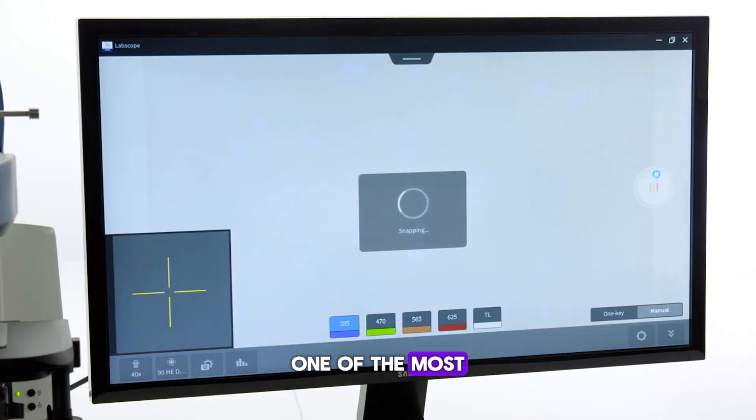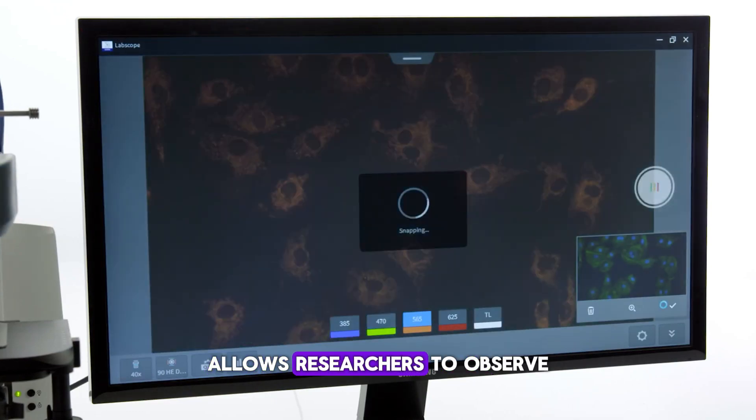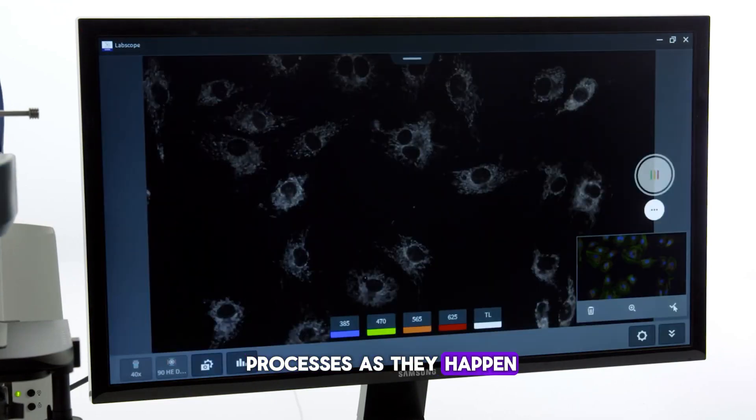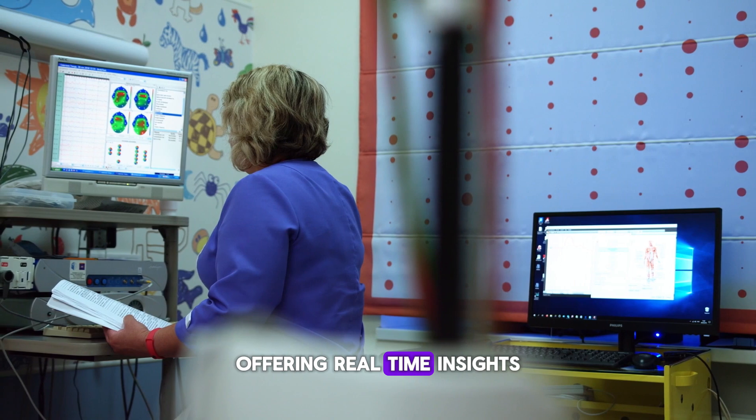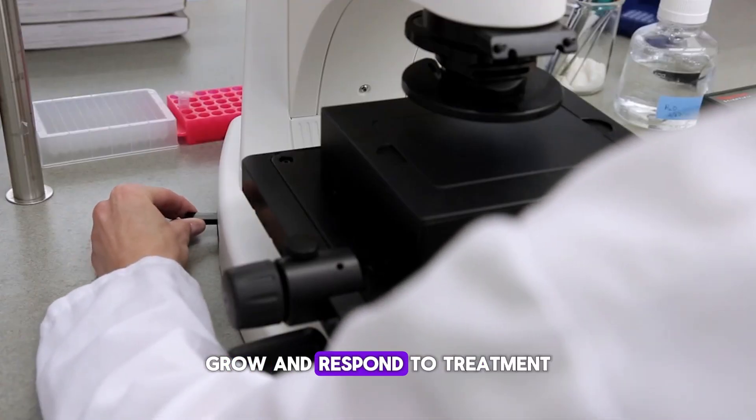One of the most exciting applications is in live cell imaging, where this technique allows researchers to observe processes as they happen, offering real-time insights into how cells interact, grow, and respond to treatment.